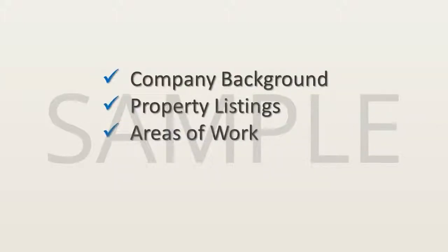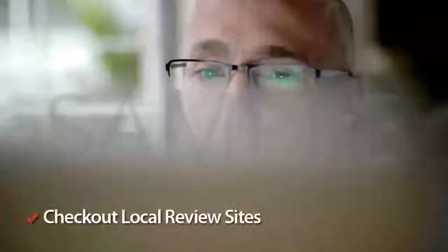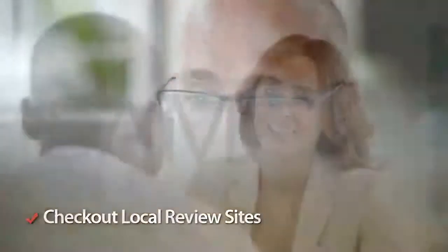You can learn about the areas they work in and ultimately any ratings and reviews they have online. Be sure to check out independent review sites too where possible to get a more rounded look at the company you have your eye on.